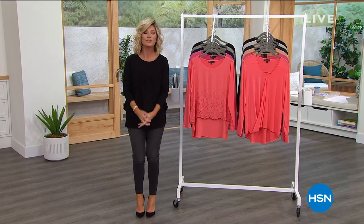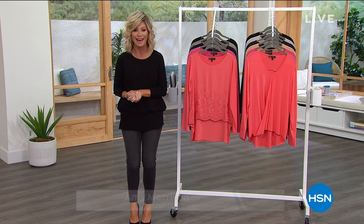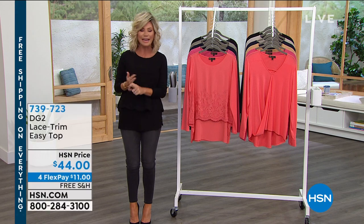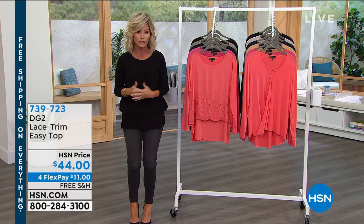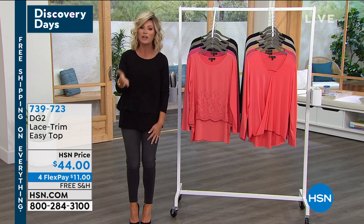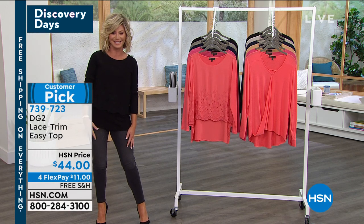Welcome back to HSN — we're so thrilled you're shopping with us. My name's Amy Morrison. We're talking about fashion, and if you're frustrated trying to find tops that fit you or denim designed for you, welcome to the world of Diane Gilman and DG2, sold exclusively in the US here at HSN. It's our Discovery Days — sharing some of our top brands and biggest and best values, where everything today is free shipping, not just live but also on HSN.com.